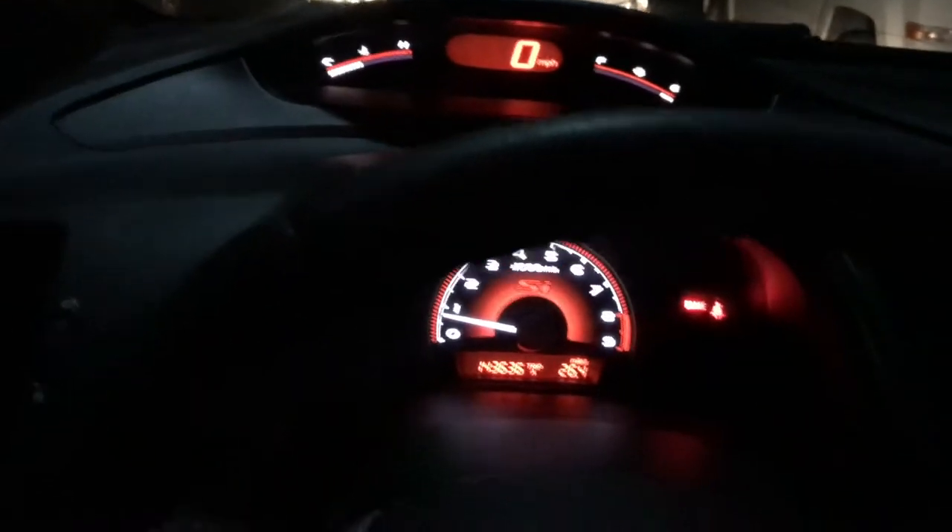The steering wheel controls are minimal, which is actually cool — it's simple. The sound system sounds really good. All SIs come with a moonroof. For the next video, we're gonna do a full detail — this thing needs a deep clean.